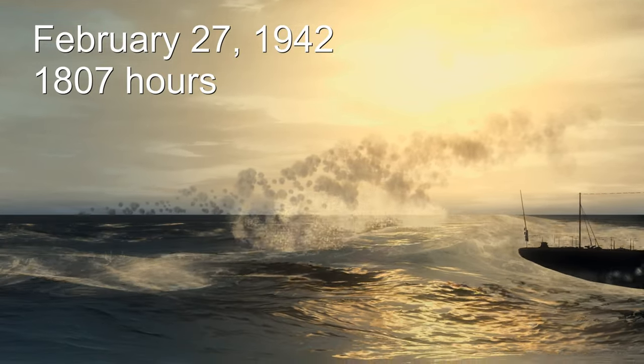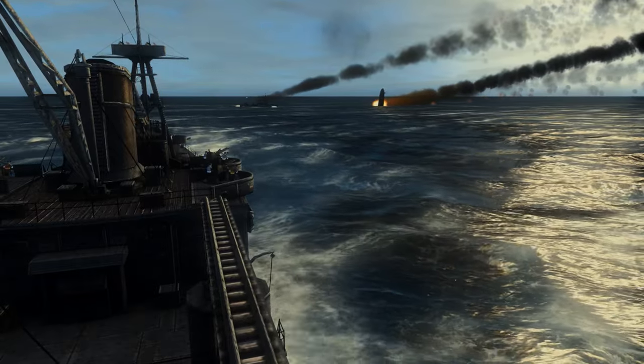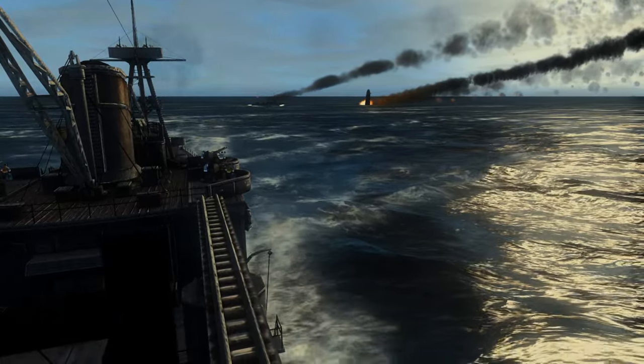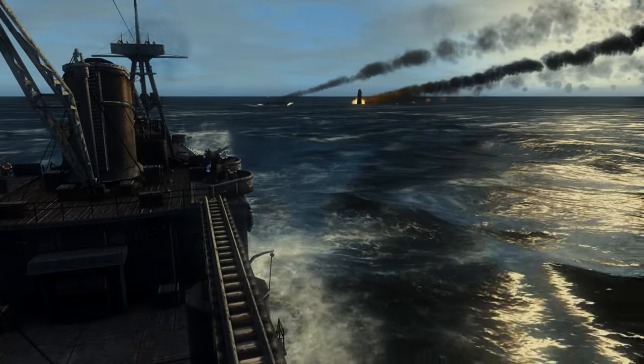Hey everybody, welcome back aboard the USS Pickerel. We're picking up right where we left off last time, right at the tail end of this major surface engagement between the invading Japanese forces and the combined American, British, Dutch, and Australian fleet — the ABDA Task Force.